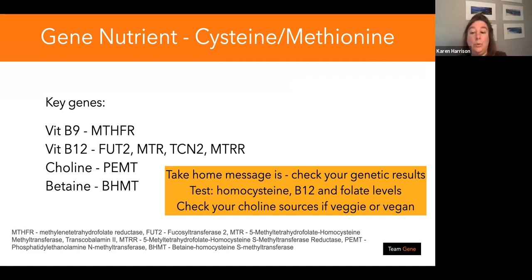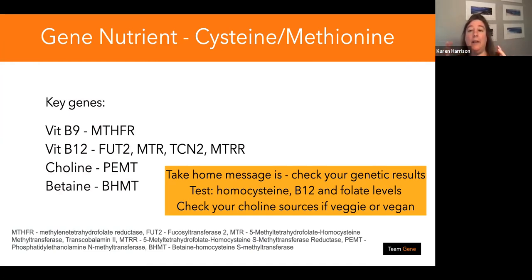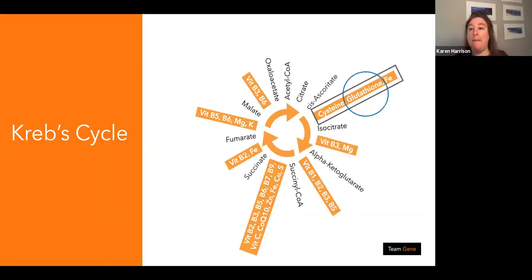You also need to look at choline levels, particularly if you're a vegetarian or vegan, and zinc as a co-factor. While cysteine doesn't have direct athlete-relevant genes, you've got to think about the whole biochemical pathway — cysteine is a precursor for methionine. The key genes to think about regulate B9, B12, choline, and betaine. These are all easy things you can eat or drink to make sure you're supplying them, including protein powders.